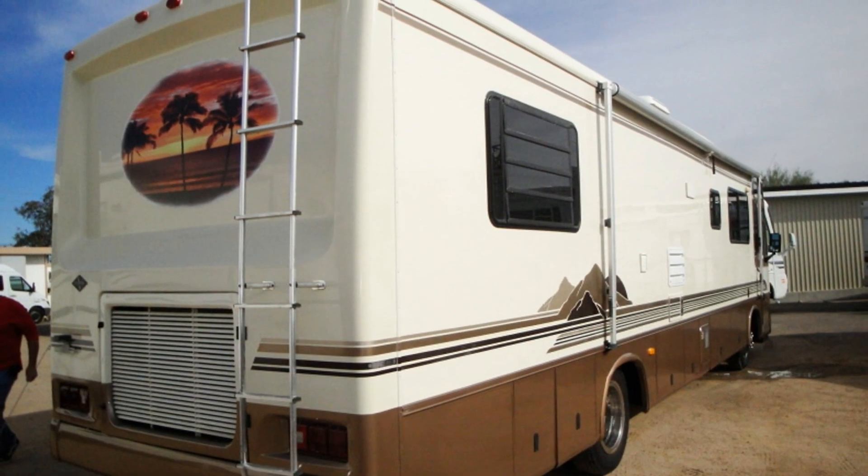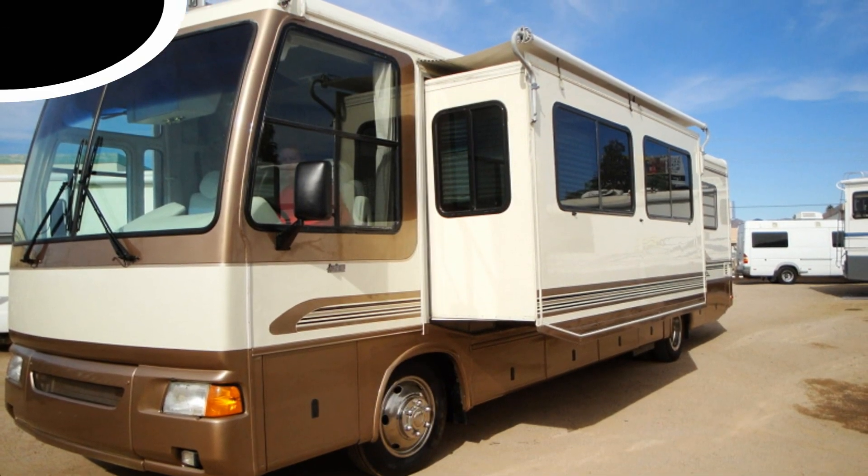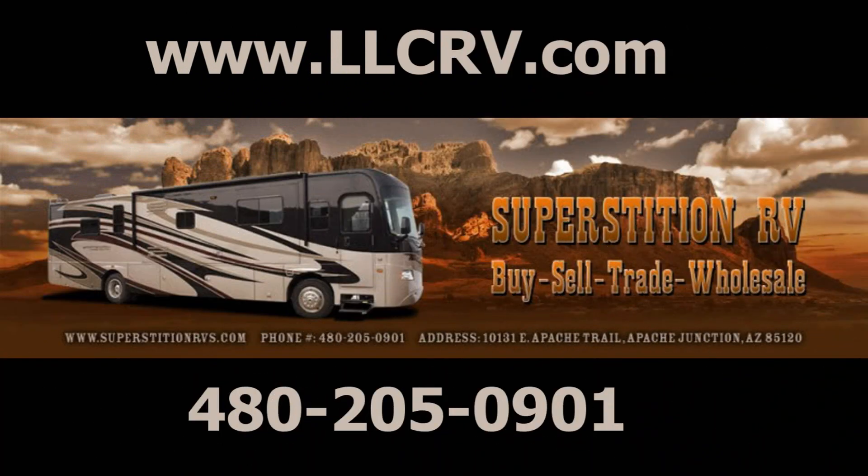What more could you ask for? Get the whole list of features on this RV and others by visiting our website at llcrv.com, or in person at 10131 East Apache Trail in Apache Junction, Arizona. Check out the description below!